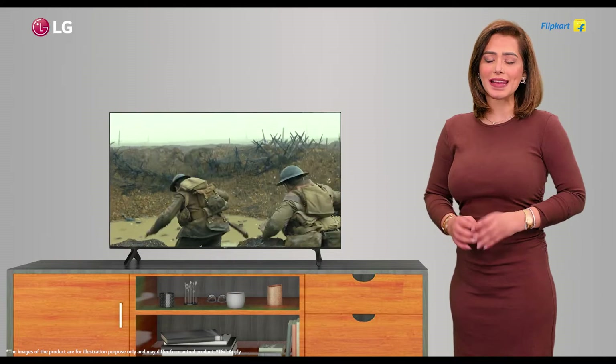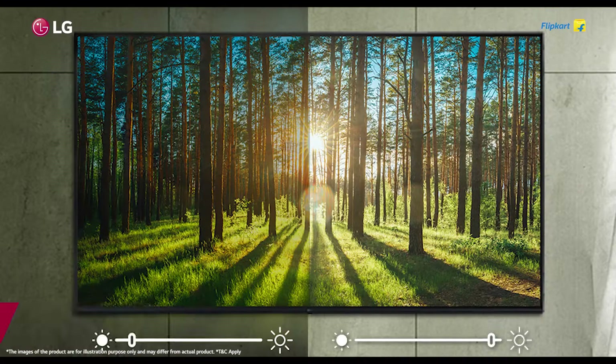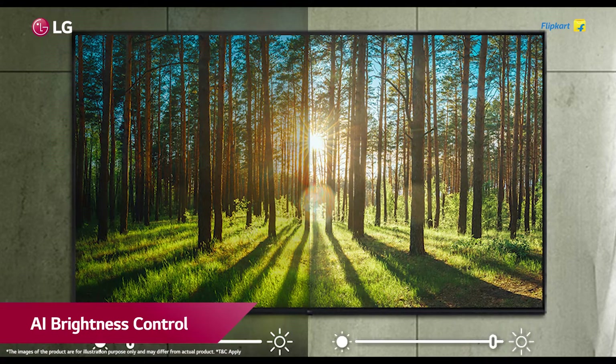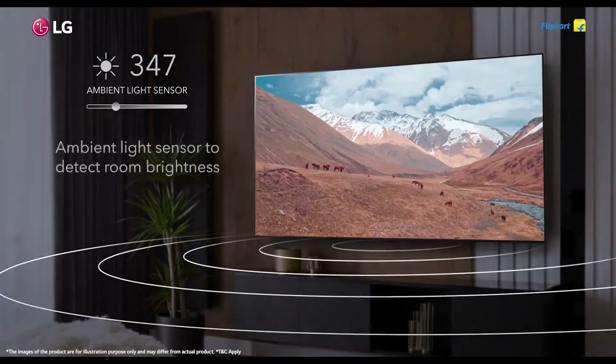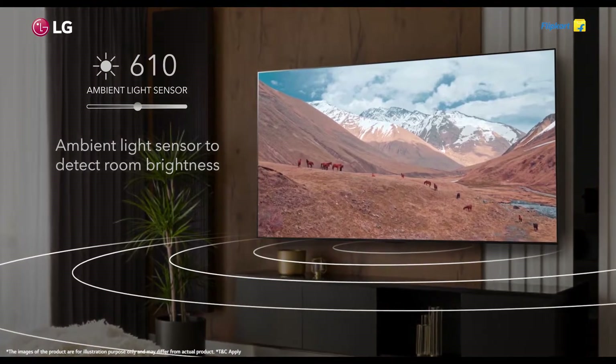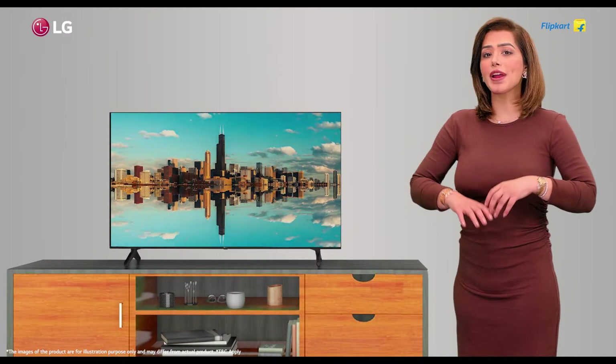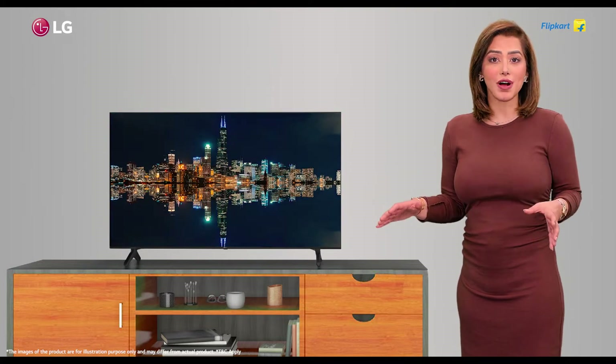The cinema screen with AI brightness control ensures the perfect brightness level by adapting settings according to the viewing environment and ambient lighting. The UQ80 TV expresses a range of colors and contrast due to its intelligent fifth-generation Alpha 5 AI processor 4K.